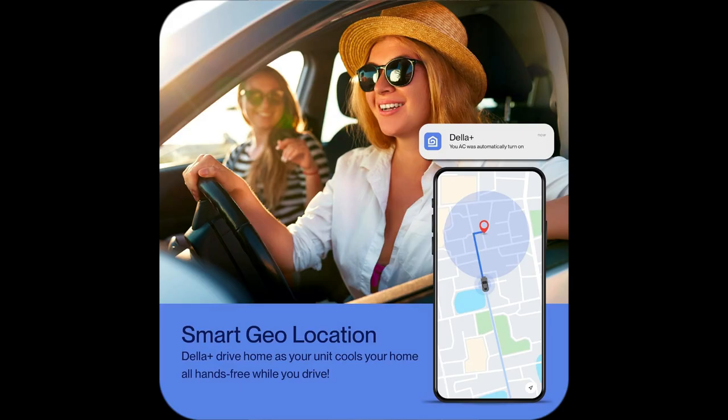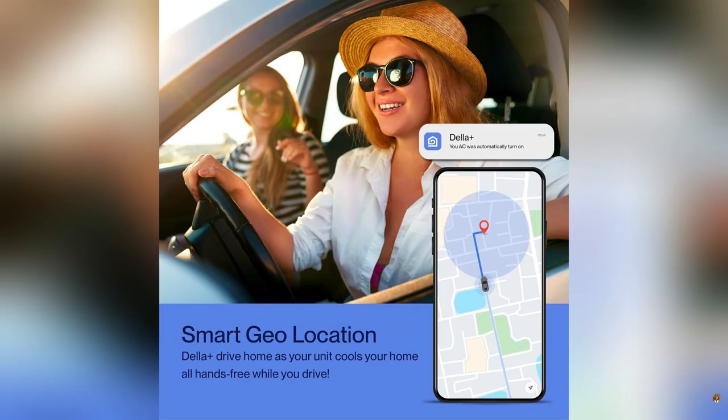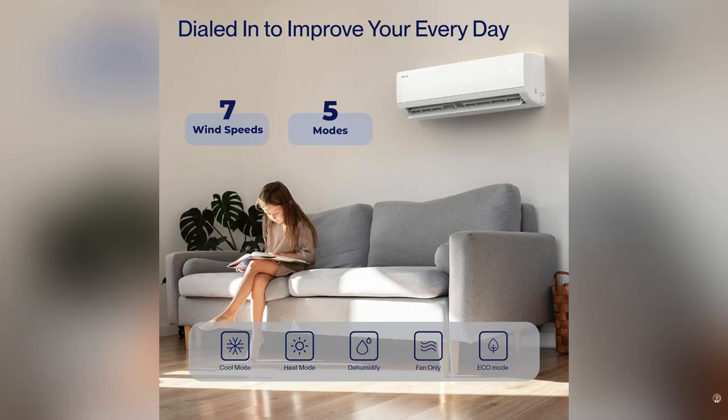Last week my place was sweltering. Today it's an arctic oasis. Seriously, it cools spaces up to 1000 sqft and works down to 14 degrees plus. It's super quiet — like library quiet.